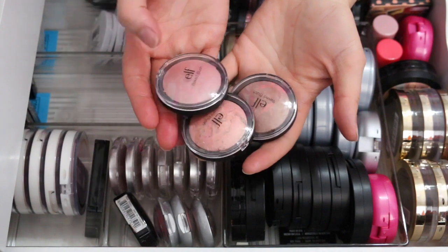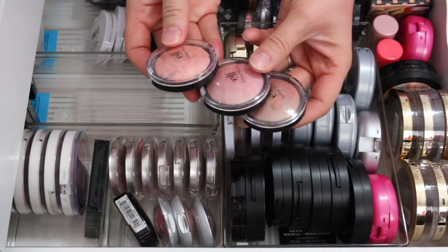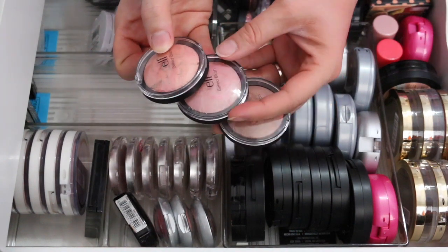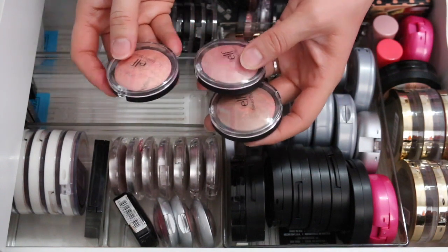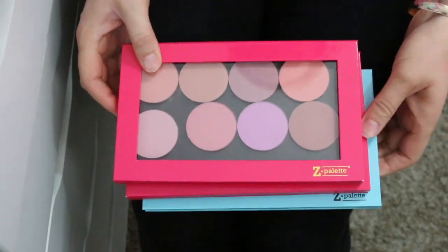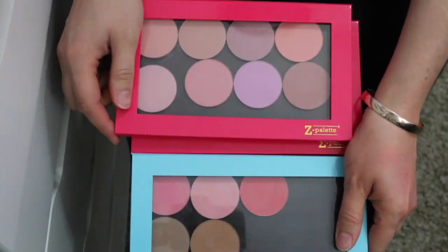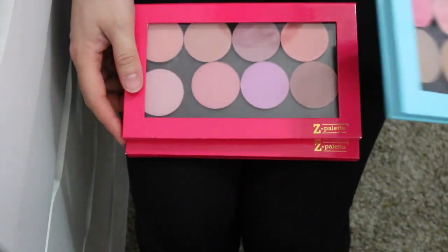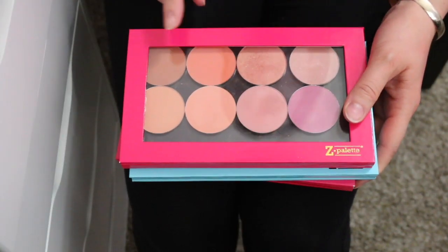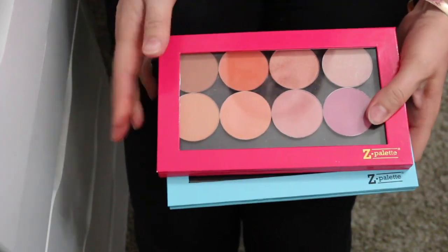I've decided to get rid of these three ELF blushes — I like them but I've never used them and I don't think I will. I keep things sometimes for tutorials or comparisons, but since I never use these I'm letting them go. I also have all of these Z Palettes full of my Makeup Geek blushes, which I'm keeping all of. I love the Makeup Geek blushes — they used to be eight dollars, now they're ten dollars each, but still very affordable and comparable to drugstore prices.